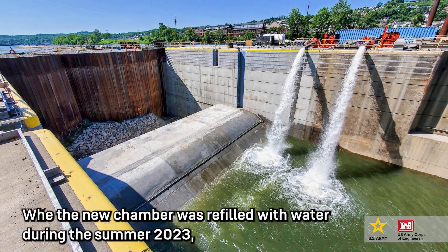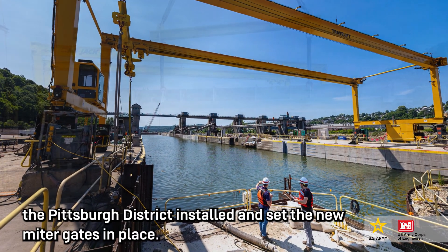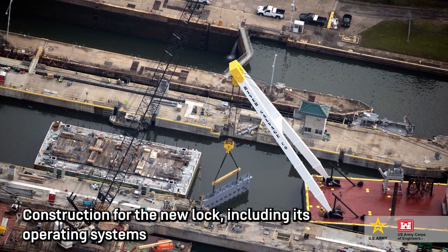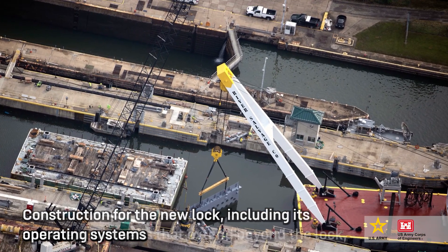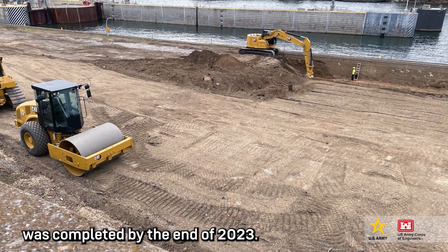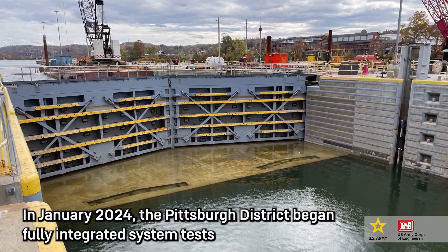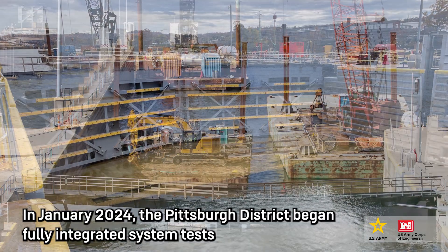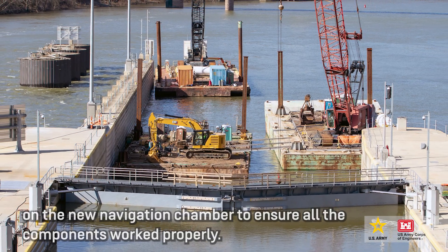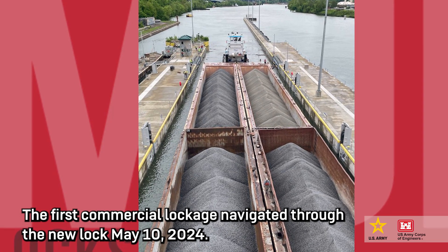When the new chamber was refilled with water during the summer of 2023, the Pittsburgh District installed and set the new miter gates in place. Construction for the new lock, including its operating systems and the guide walls that extend beyond the lock, was completed by the end of 2023. In January 2024, the Pittsburgh District began fully integrated system tests on the new navigation chamber to ensure all the components work properly. The first commercial lockage navigated through the new lock on May 10, 2024.